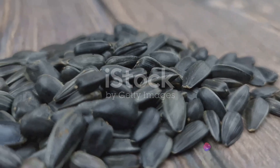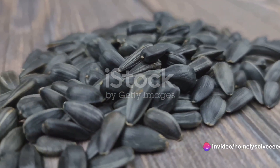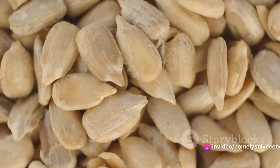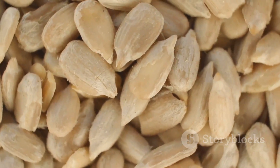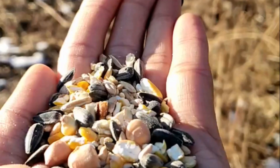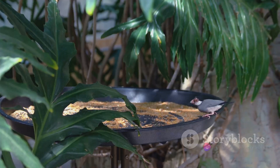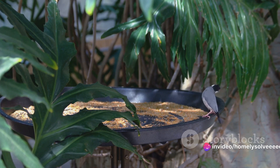Black oil sunflower seeds are small with thin shells that make them easy for birds to crack open. They're high in fat, providing energy that birds need to keep warm during chilly months. Striped sunflower seeds, on the other hand, are larger with thicker shells, and they pack a punch with their high protein content, making them a fantastic source of growth and muscle development for birds.